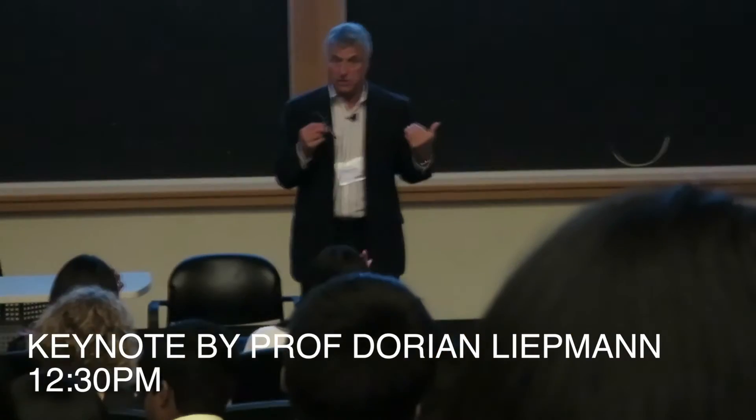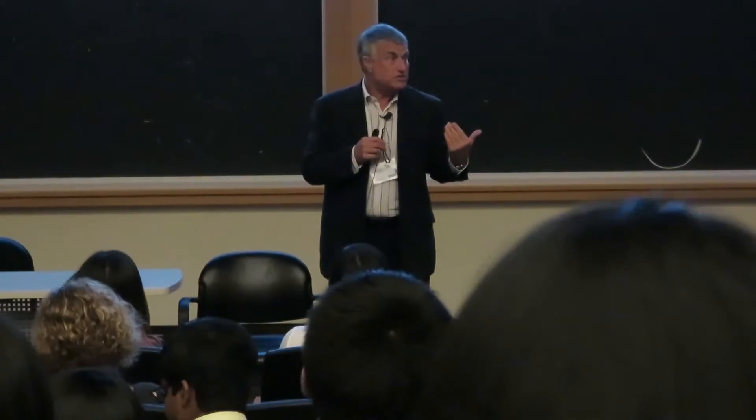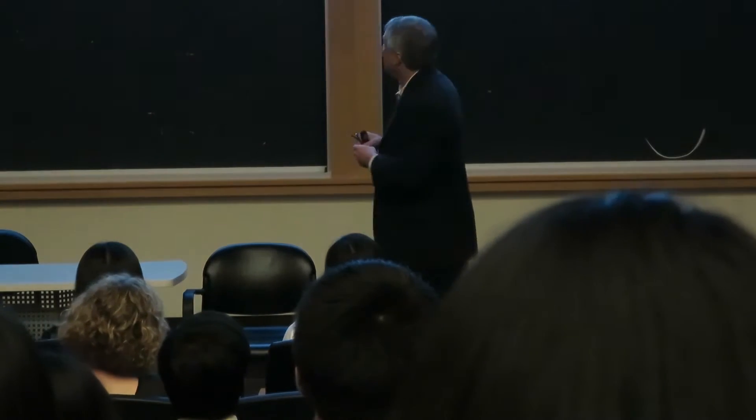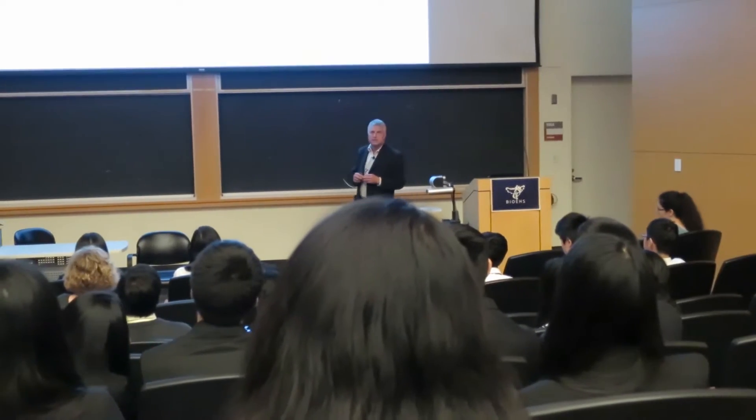I'm going to teach students how to do seminars. One of my instructions is that if you're going to fall asleep, don't sit in the front rows, because it's really embarrassing for you in the theater — just go to the background. I have a professional college in Los Angeles.